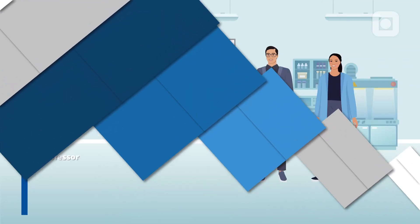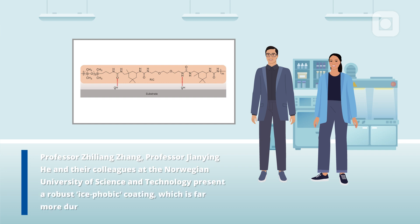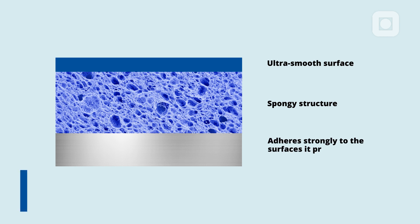In a new study, Professor Jilan Zhang, Professor Jae-Ying He and their colleagues at the Norwegian University of Science and Technology present a robust ice-phobic coating, which is far more durable than previous materials. With an ultra-smooth surface and a spongy structure that reduces the strength of ice adhesion, the team's coating adheres strongly to the surface it protects.